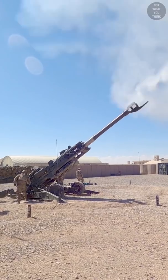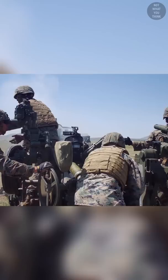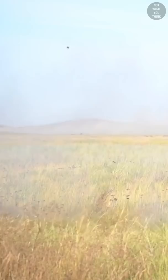How many people does it take to operate a howitzer? It depends on the exact model, but for the M777 howitzer, a minimum of five crew plus one are needed to operate it, but ideally seven plus one. But the most important role in artillery operations is not what you think.